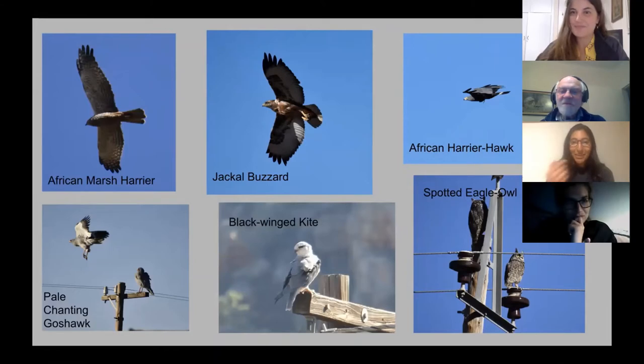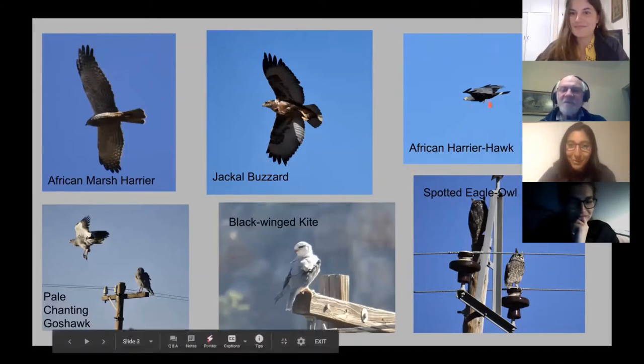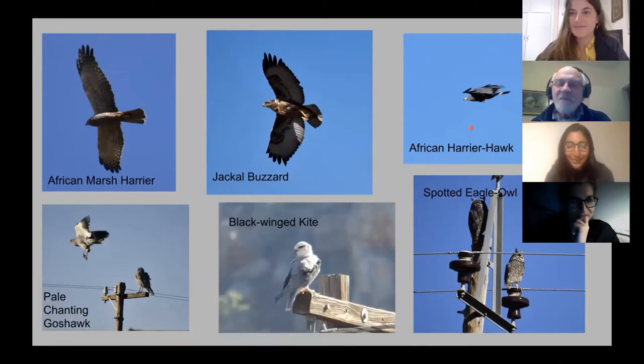We also had an African Harrier Hawk flying and you can see it's carrying something with a long tail, but I didn't get a closer photo so I'm not sure if it will be identifiable in Mammal Map.